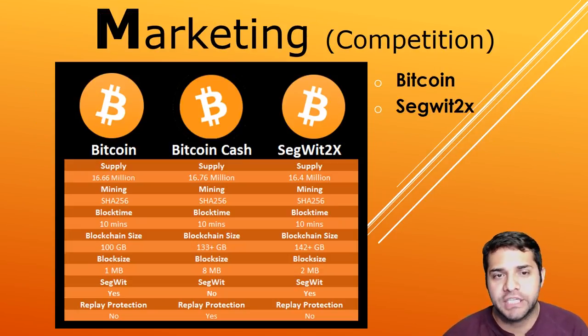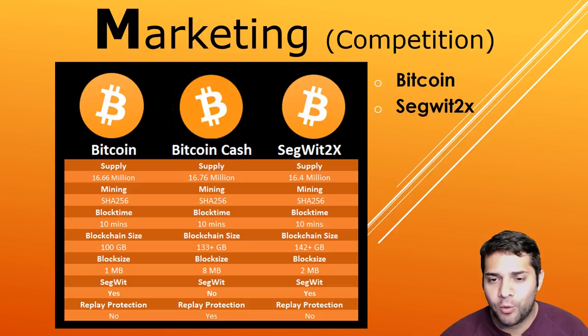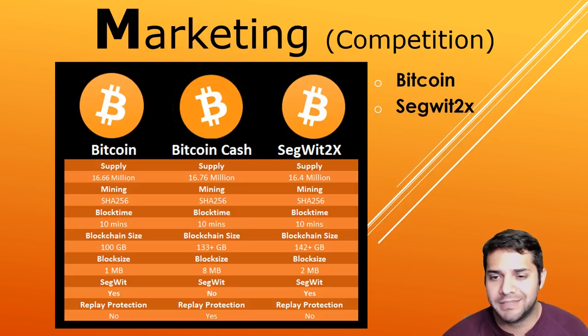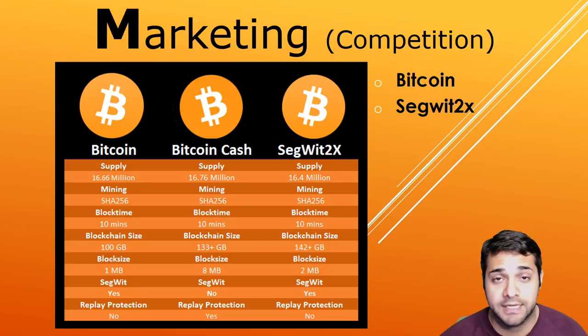Next we have their competition, which is probably the most important part of this analysis for this coin in particular. Bitcoin Cash's competitors are Bitcoin and Segwit2x. I created a little chart to compare these three coins. There are only a few differences, but they're actually fairly significant. One of the most important parts, in my opinion, is the replay protection, which neither Bitcoin Cash nor Segwit will have.